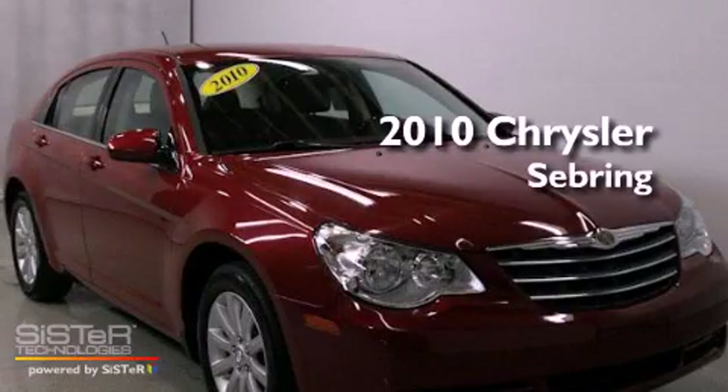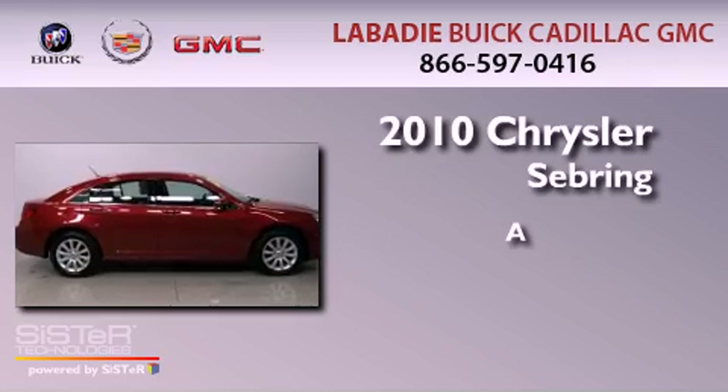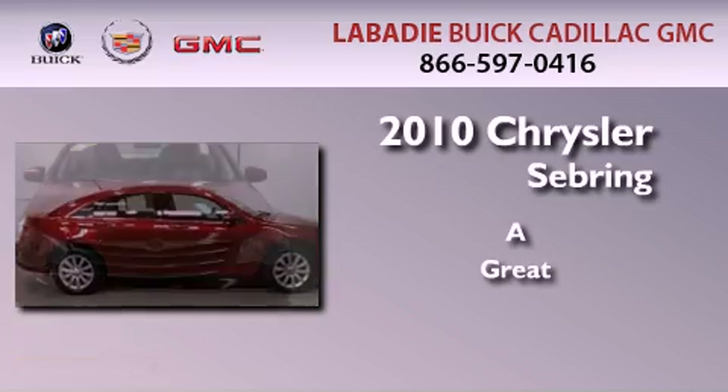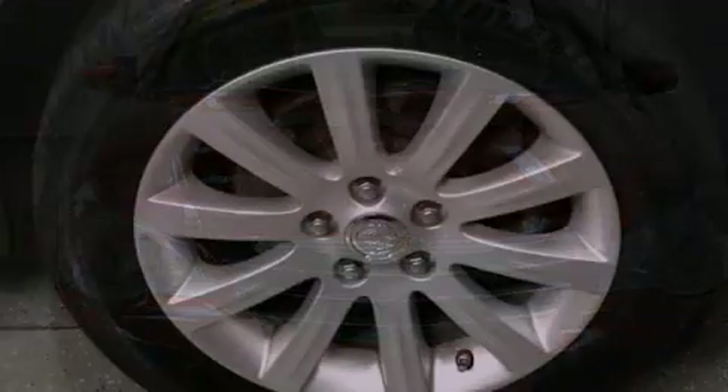This is a 2010 Chrysler Sebring. All of the following features are included.